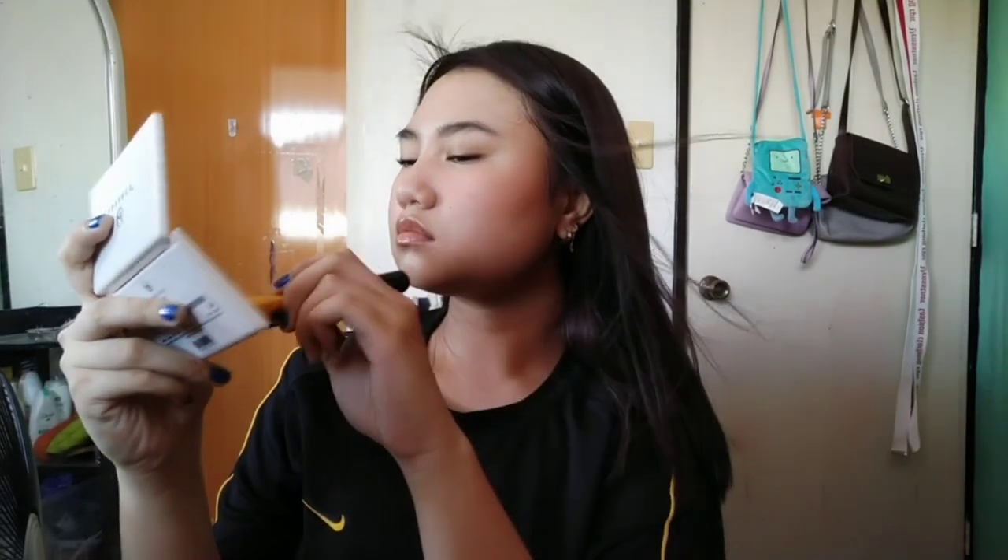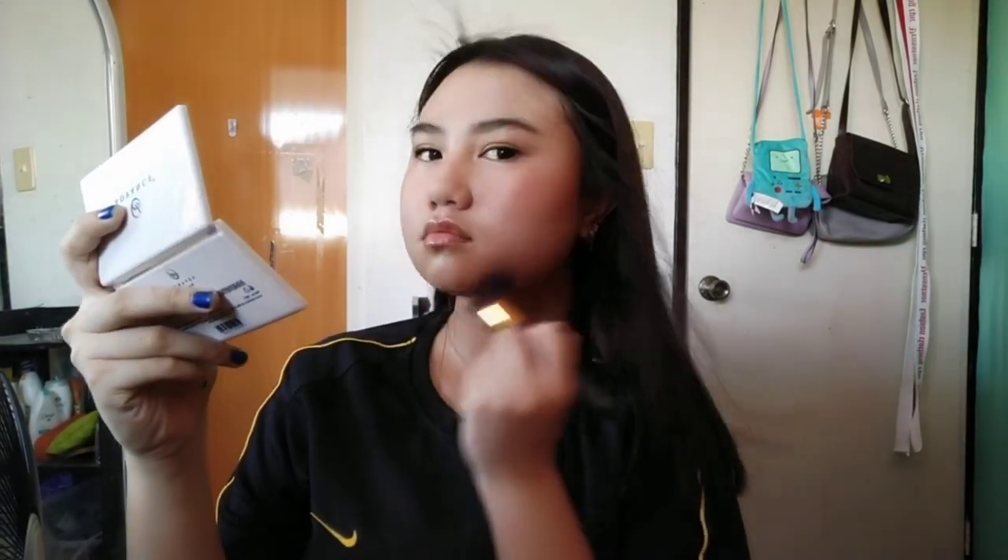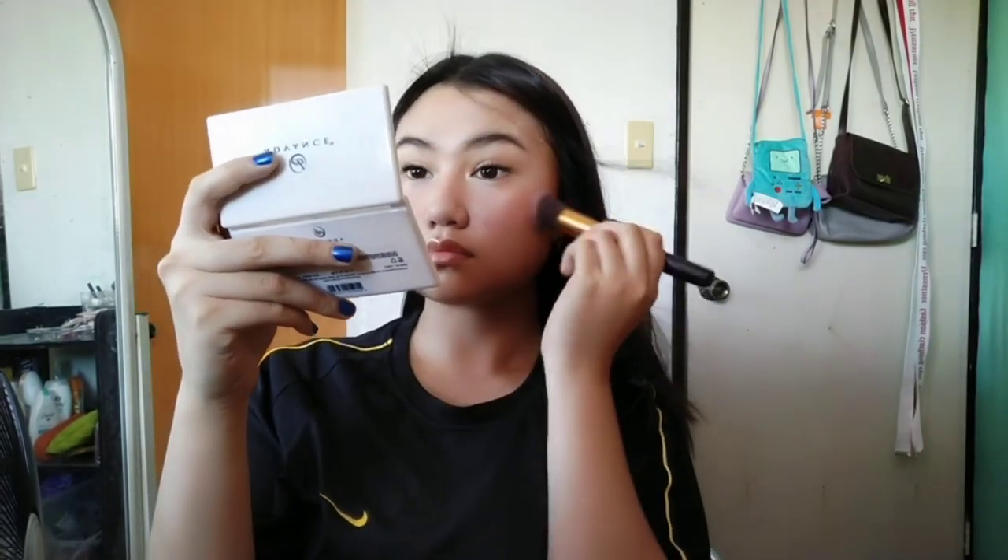Now let's do contour. I'll use the same product I used earlier — the Everblen duo in the shade Makefig — just to warm up the face and bring it back to life since it looked very pale.